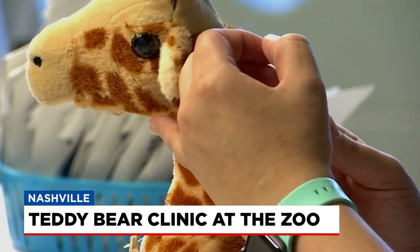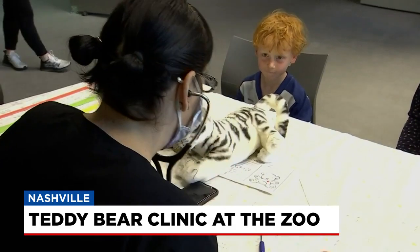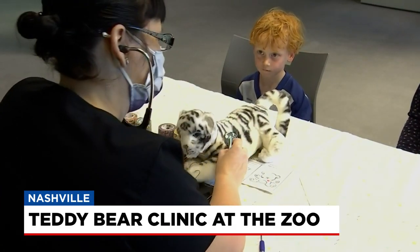The zoo's Teddy Bear Clinic gave children a chance to make sure their stuffies are a-okay. This also gives the zoo a chance to show off all of the different equipment they have.